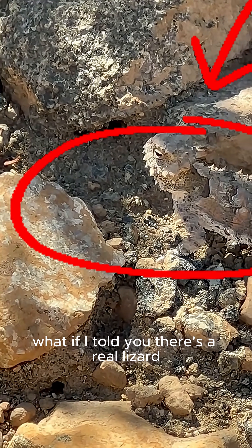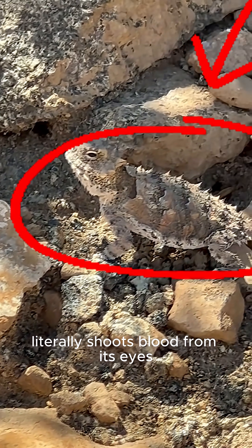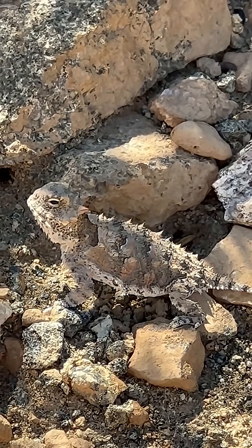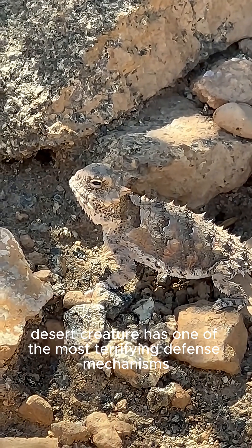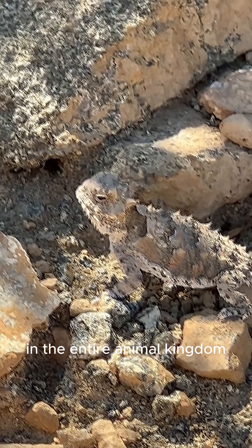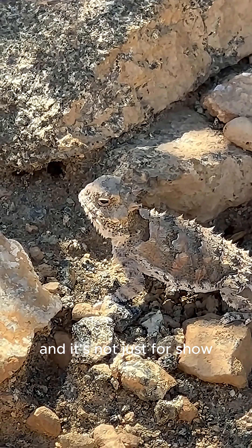What if I told you there's a real lizard that literally shoots blood from its eyes? Sounds like science fiction, right? It's not. This tiny desert creature has one of the most terrifying defense mechanisms in the entire animal kingdom — and it's not just for show.